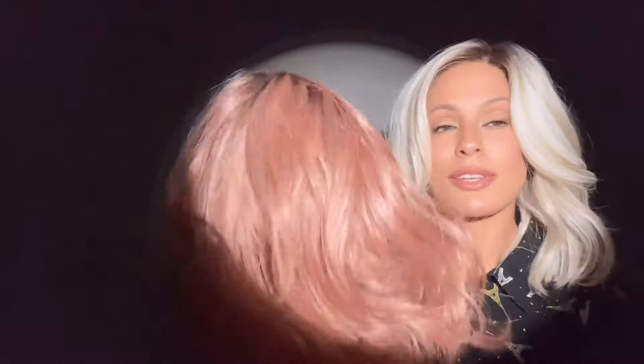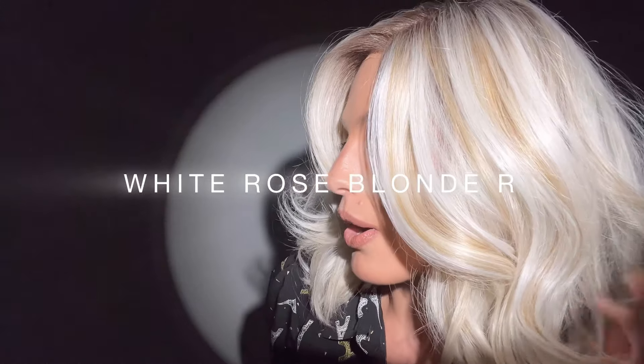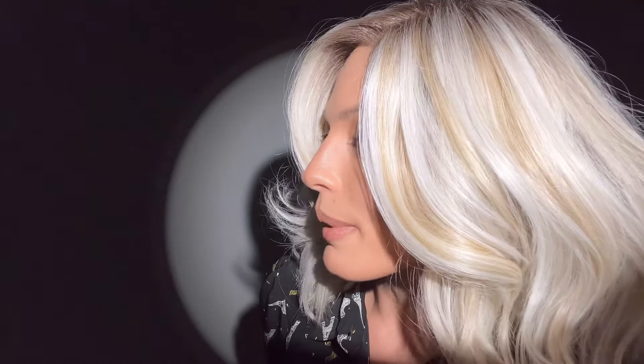I'm absolutely obsessing over this color. You see all those lowlights and highlights? This one's called White Rose Blonde R. It's a white blonde base with subtle warm brown highlights. I think it is one of a kind. I don't think I've ever seen a color like this except from Rene of Paris. They absolutely nailed it with this one. I'm going to do some fashion for you at the end of this video to show you this beautiful color.